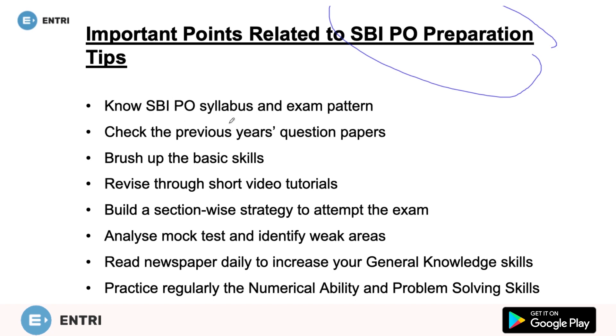First, we must know the SBI PO syllabus and our examination pattern. Moreover, we need to check the previous year's question papers — this is of utmost importance because from previous year's questions we can understand what type of questions come in the exam and how they come. Then we need to brush up our basic skills. We must also revise through short video tutorials, available on our YouTube channel and application, which provides courses with video tutorials along with mock test papers.